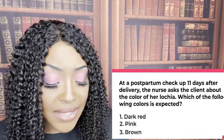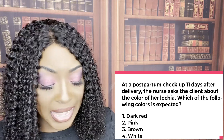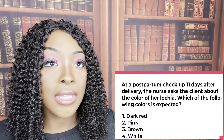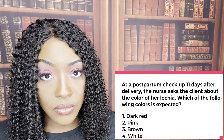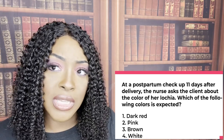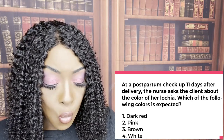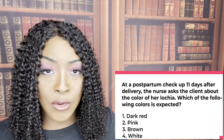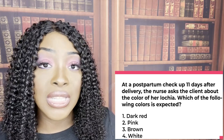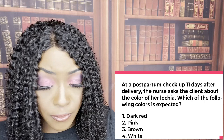At a postpartum checkup 11 days after delivery, the nurse asks the client about the color of her lochia. The correct answer is four — white. From 10 days on, you should expect lochia to be white or clear — that's lochia alba. Dark red is seen during days one to three. Pink and brown are seen around days three to ten. Once you hit 10 days, it should start turning clear or white. That's why number four is correct.